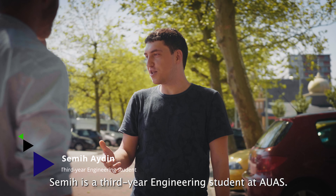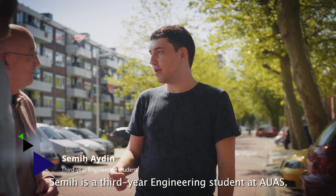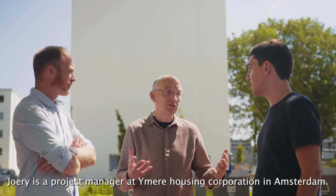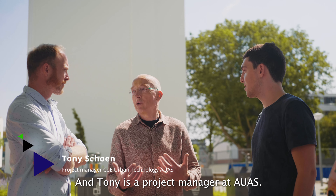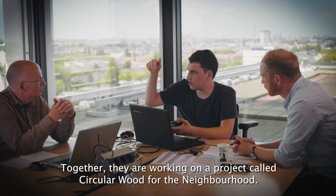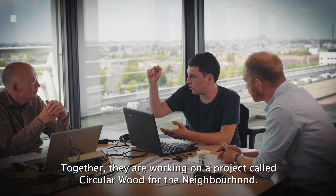Semi is a third-year engineering student at AUAS. Juri is a project manager at Aymira Housing Corporation in Amsterdam, and Tony is a project manager at AUAS. Together, they are working on a project called Circular Wood for the Neighbourhood.